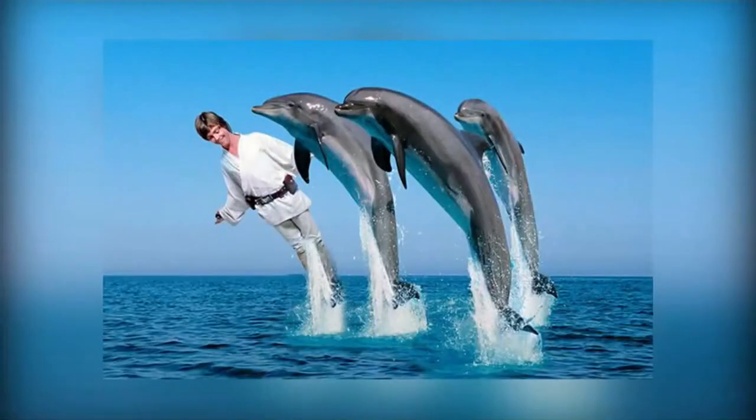Hey guys, it's Shamir and today we're back with something different. This week we're going to be doing a Photoshop battle. Here's an example where someone added Luke Skywalker to some dolphins.